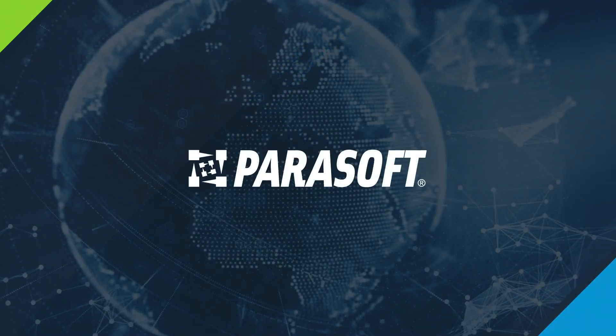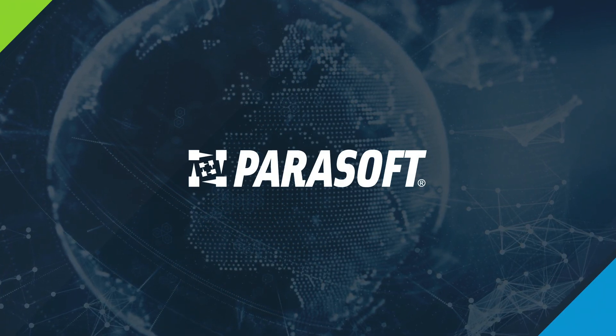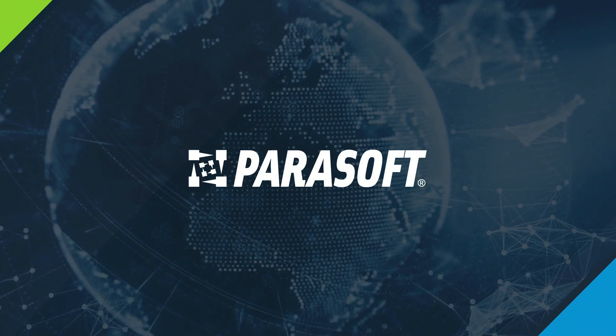Request a free trial to start benefiting from Parasoft's C/C++ Test for navigating the world of compliance reporting with safety and security.